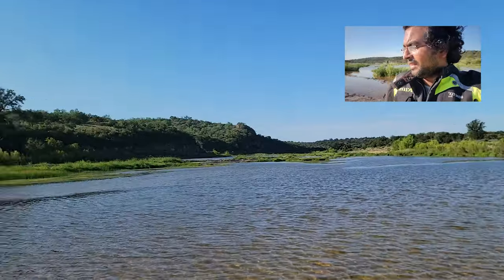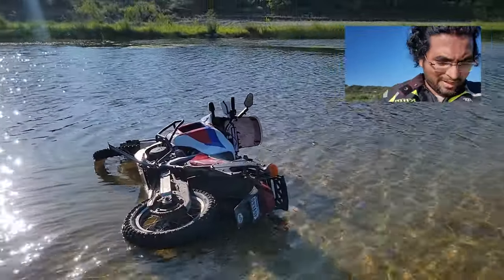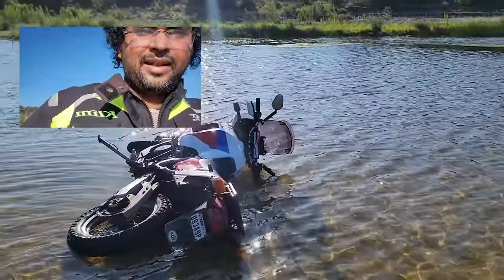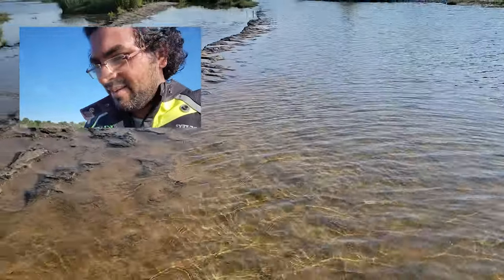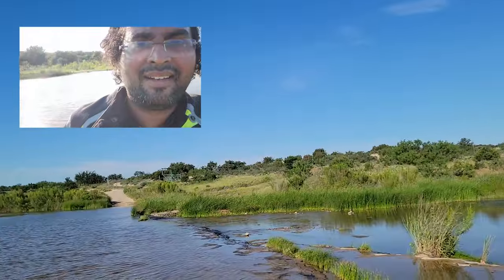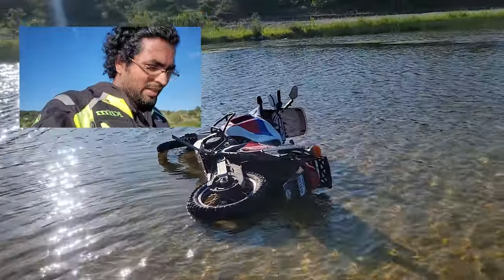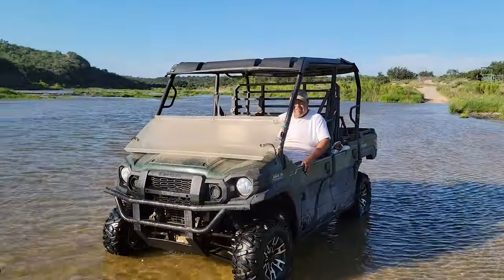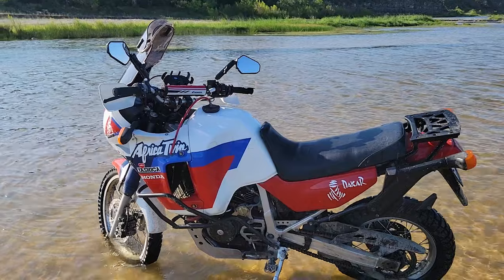If I wasn't in trouble before, I sure am now. I dropped it again a second time, but this time on the exhaust side — so now it's really bad, it's taking in water. I need to get this up soon. I'm not in danger because there's a ranch right there with people I can call, but I put myself in this situation so I want to pull myself out. A gentleman helped me — thank you so much. I was able to get it up.